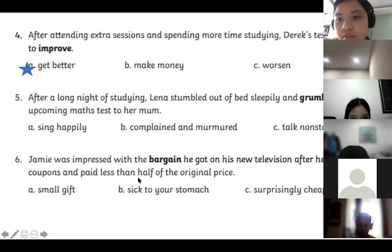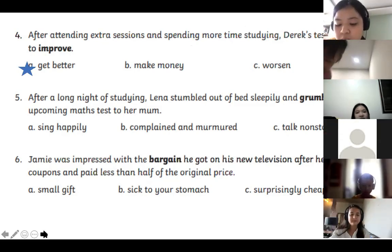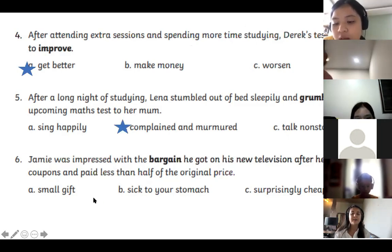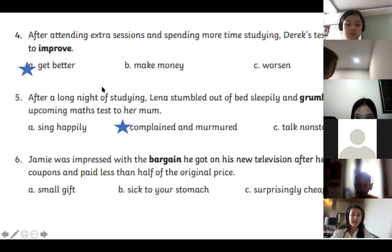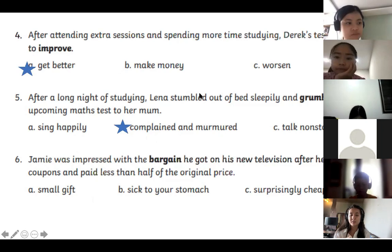Number five: After a long night of studying, Lena stumbled out of bed sleepily and grumbled about her upcoming math test to her mom. Kimmy, what does grumbled mean? — Complain and murmur. Good job! If you murmur, you're not talking very loudly — you're saying something kind of under your breath. After a long night of studying, she's tired and sleepy, so she's going to be complaining and probably whispering under her breath.